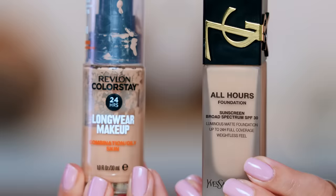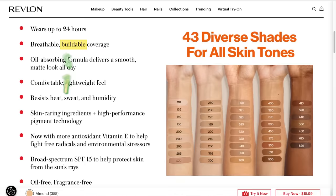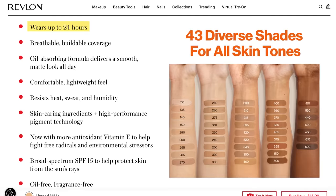Now we're going into the Revlon ColorStay — also a 24-hour long wear formula. You get a full ounce for $15.99. It's buildable, breathable, long wearing, heat resistant, and water resistant. That's the wrong color, so we're going to add a little bit lighter one and mix it all in with a clean sponge. Do you see how that just erases all the sun damage discoloration — completely covers it up — but it is a relatively thin formula. I really like it.